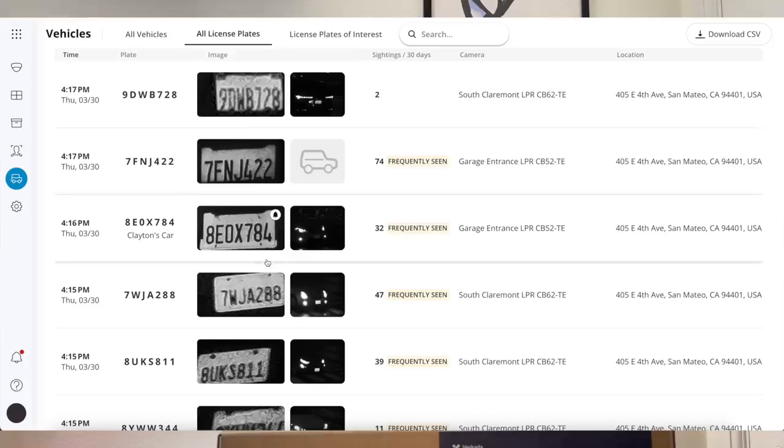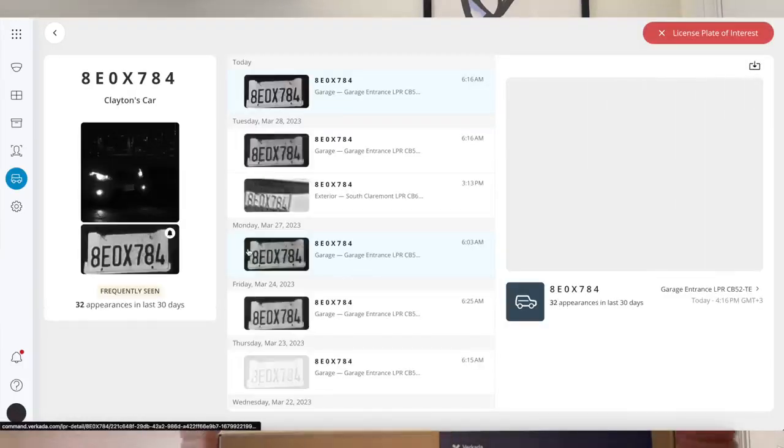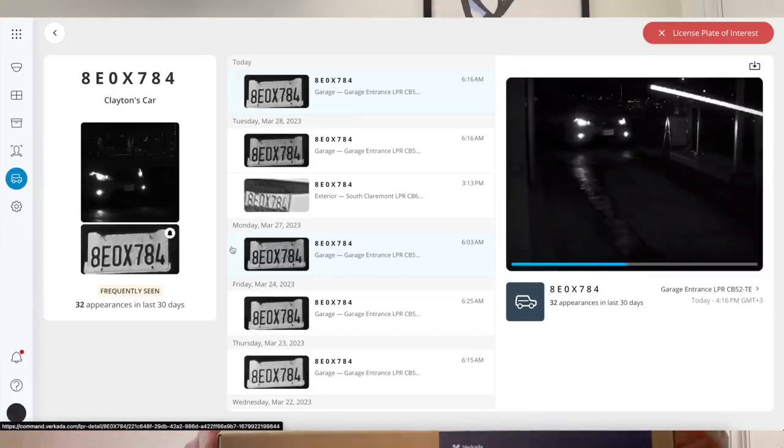LPR was one of those features that you needed a bullet to do, and we have spent a lot of effort improving it. While Generation 1 bullets were able to capture number plates from cars traveling on a single lane at up to 25 miles per hour, the new generation extends this to up to 3 lanes and vehicles traveling at up to 80 miles per hour. And as everything is done on the device itself, you'll be able to see the results in Verkada Command in around 5 seconds.